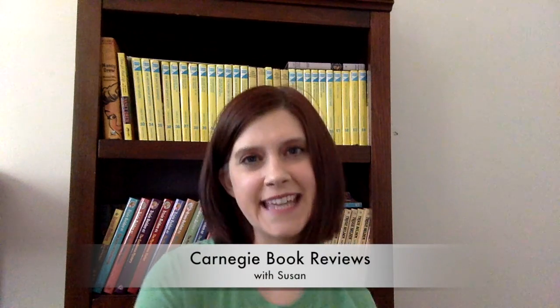Hi everybody! It's Susan again with the Noonan Carnegie Library and I have another book review for you today. Today we're going to talk about Secret Keeper by Kate Morton.